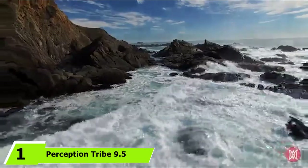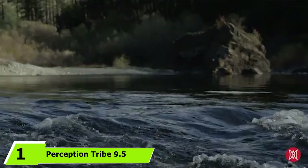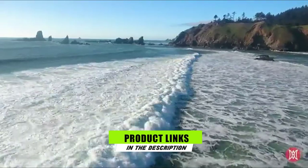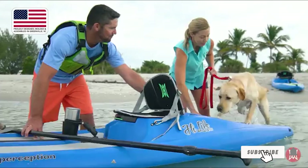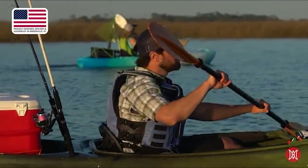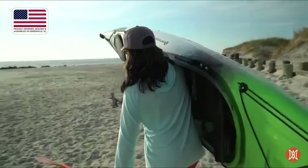At the first position of our list, we have the Perception Tribe 9.5 Sit-On-Top Kayak. The Perception Tribe 9.5 is a sit-on-top recreational kayak that can be great if you're looking for a versatile boat that is also easy to use. This compact yak is designed for a range of waters, including flat water and ocean water. It has a stable hull and is easy to maneuver in smaller bodies of water because of its short hull.